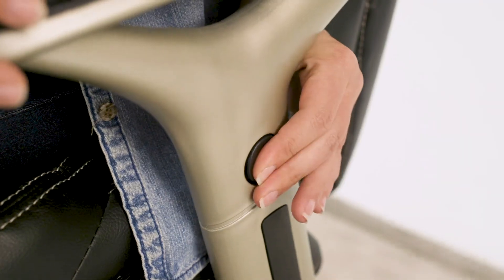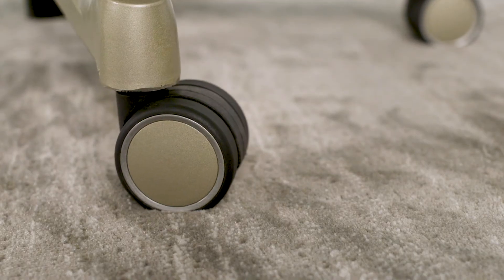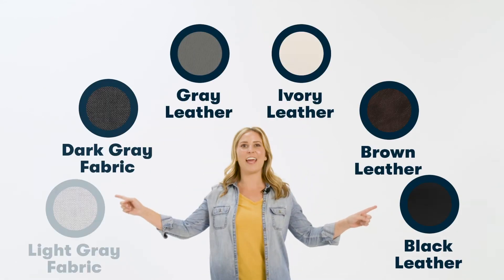It has four-position push-button adjustable arms for customizable comfort. The large diameter swivel casters easily glide over surfaces. It's available in 6 classic colors in leather and fabric.